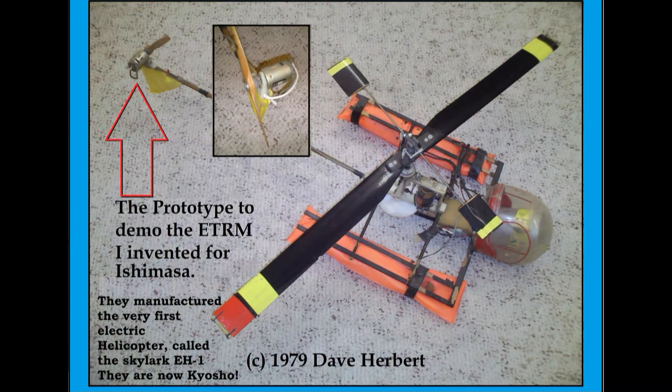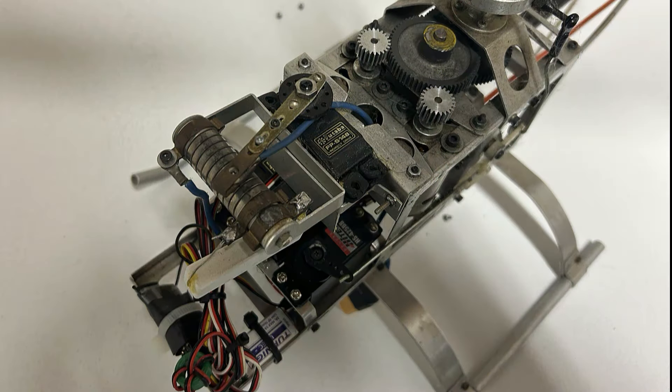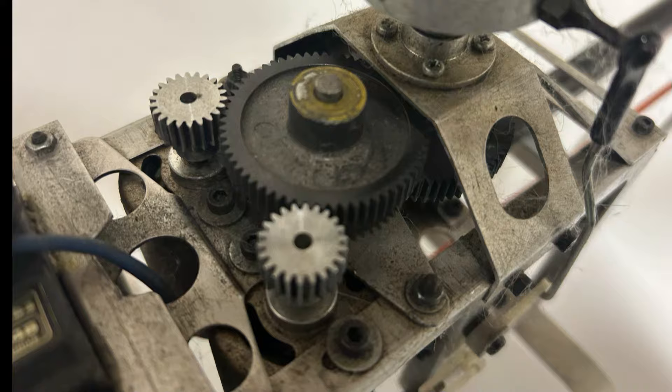These issues were the reason I invented the electric tail rotor motor. I needed something better than this belt. I thought, why not try something — so I tried it, and this is what happened. It really needed it. There were none before it because there were no electric helicopters before it either.